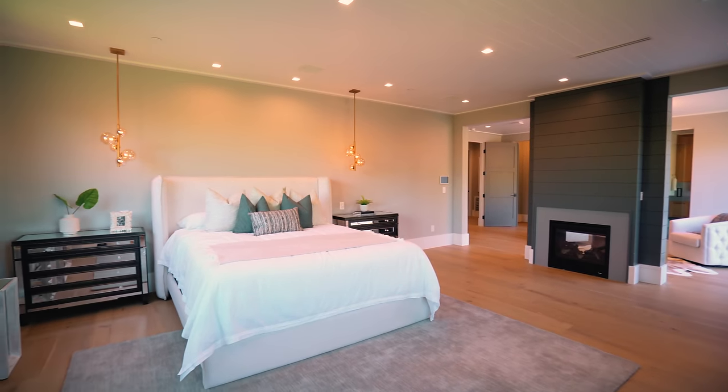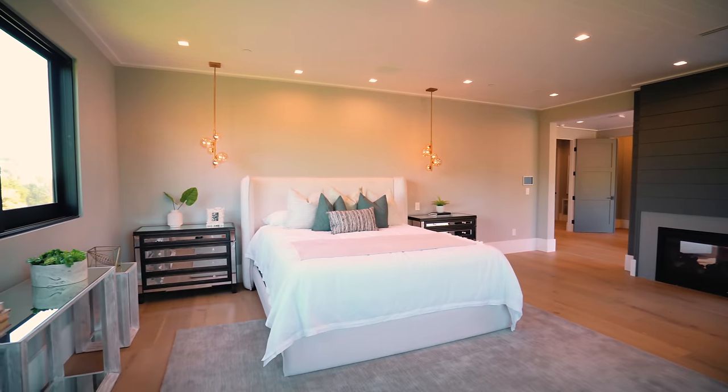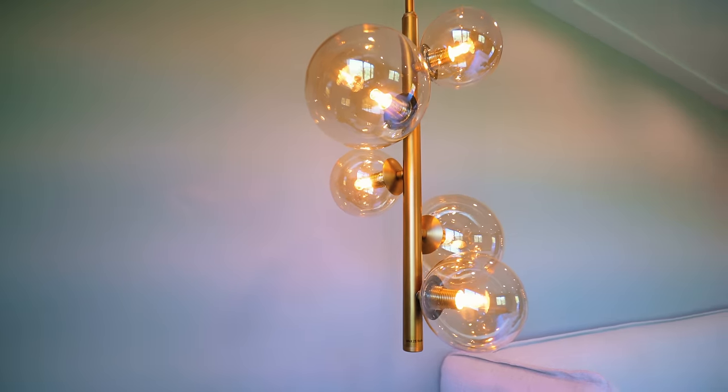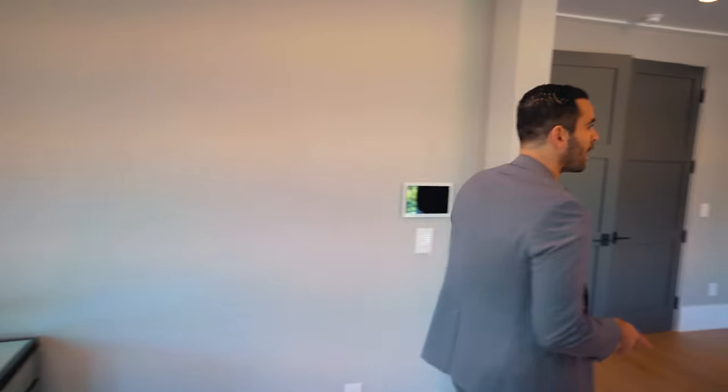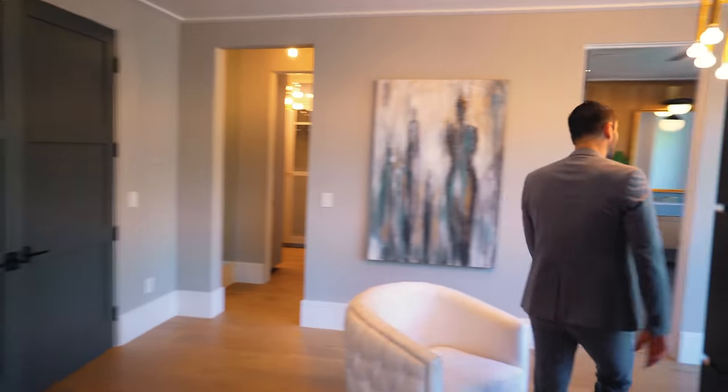Before we leave this room, I want to mention these light fixtures on each side of the bed. I think this is always a great touch whether it's a modern home or modern farmhouse — it really sets the location where you can put your bed, and in this case it's perfectly positioned.